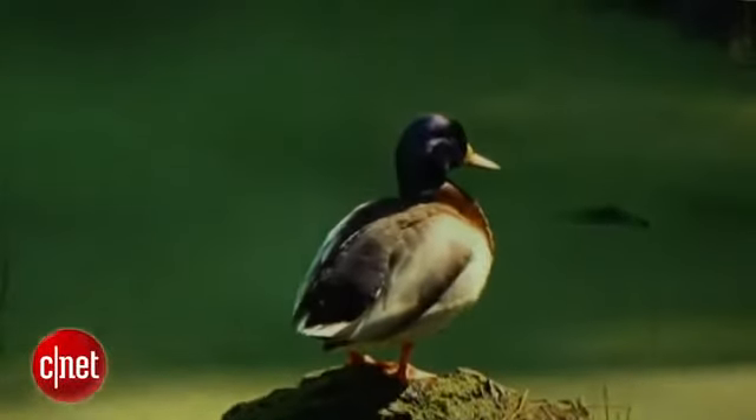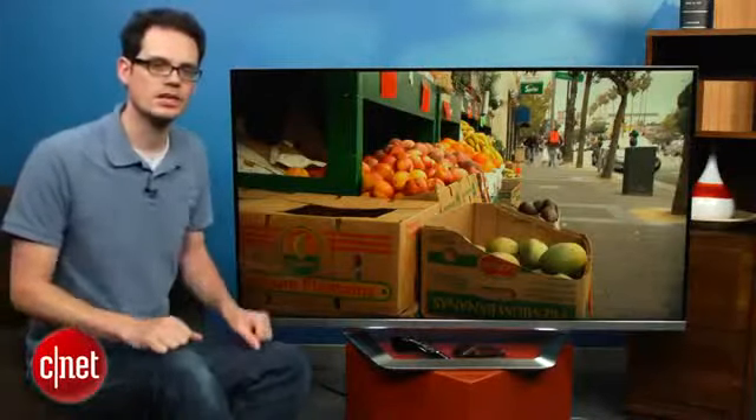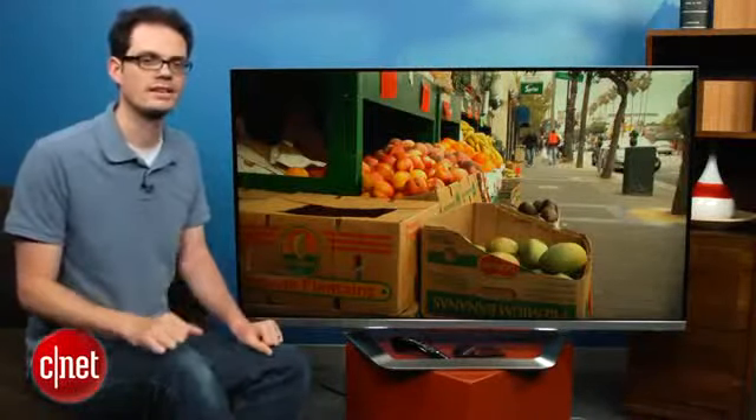This is a mid-range TV in LG's 2012 lineup. It's actually the least expensive to include LED plus local dimming, which should improve black levels, but we'll get to that in a little bit.